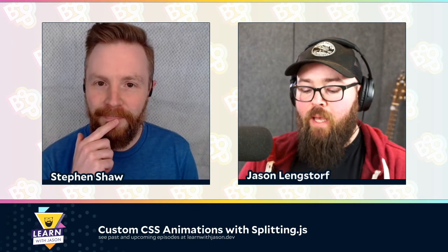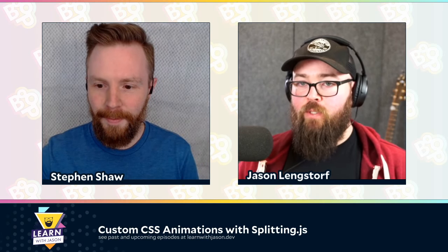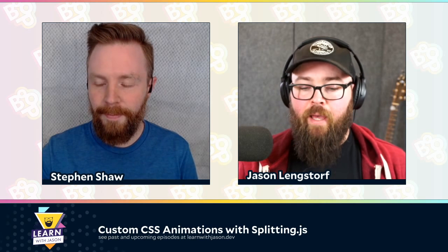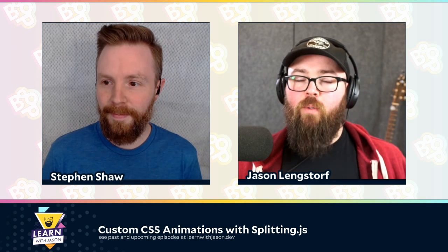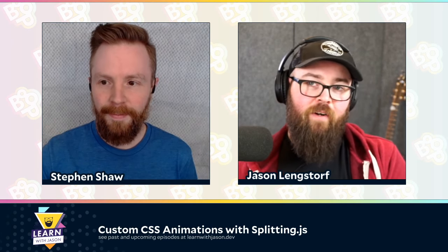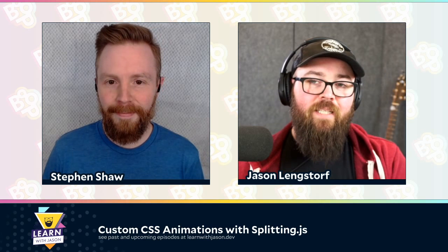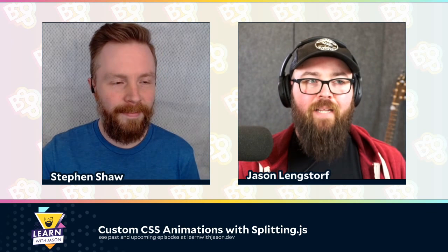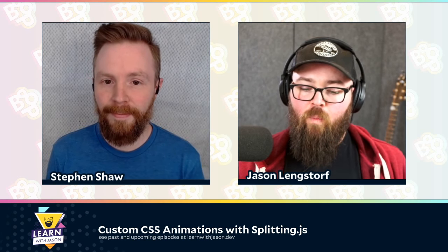Today we're going to do something that is not out of character for the show, but something that we don't do a lot of, which is visual stuff. We just did one with Mandy Michael where we did variable fonts. And we've had Tatiana Mack on the show to do some visual design. But typically this show is way more on the code side — we usually build something that does something fun, but it doesn't look very good.